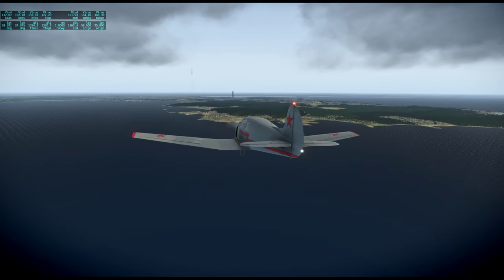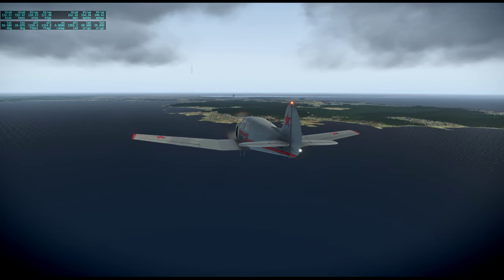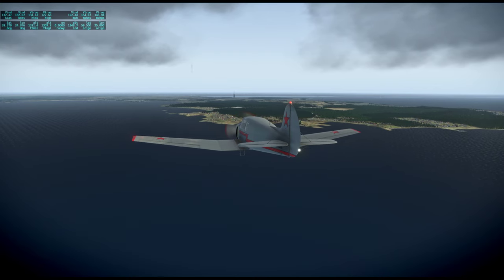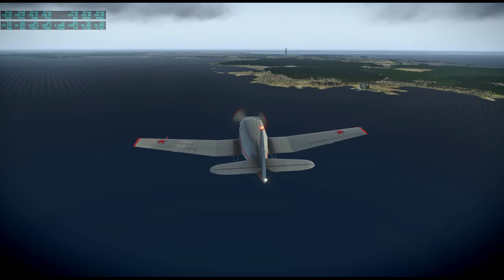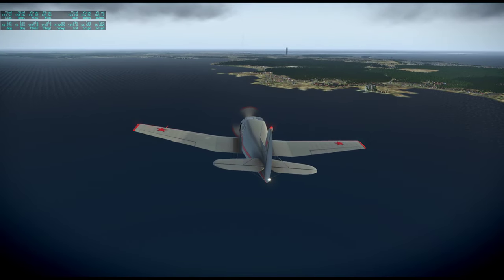Looking at a picture of it, it really does tower over the landscape quite a lot. I don't know if it'll be rendered properly or whether it's just an auto-gen set to the right height.